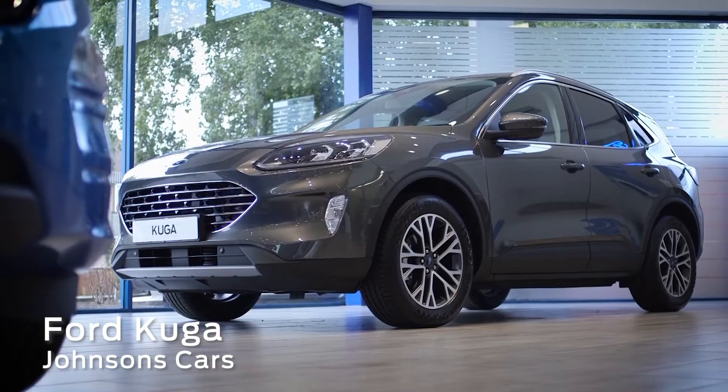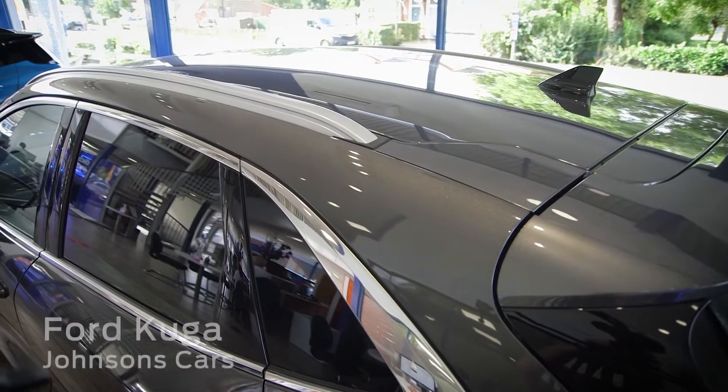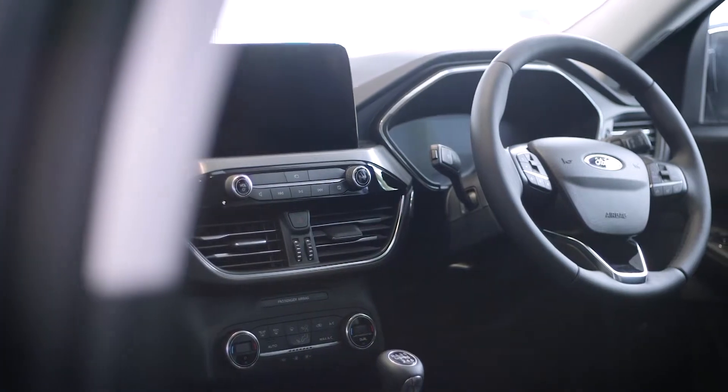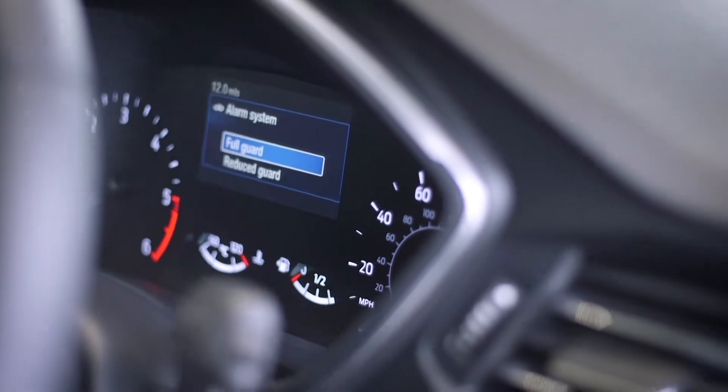The rugged and ready Ford Cougar is the perfect companion for your next adventure. With its contemporary design and versatile interior, it takes you to the great outdoors in style and comfort. And thanks to the Ford Sync 3 system and built-in Ford Pass Connect Modem, you can stay connected on the go.